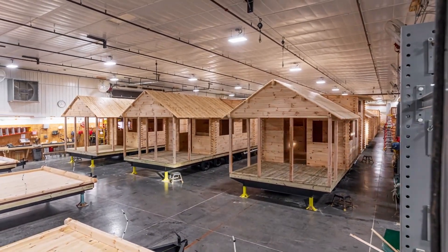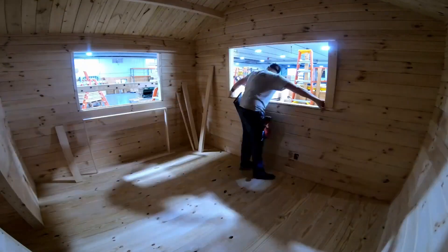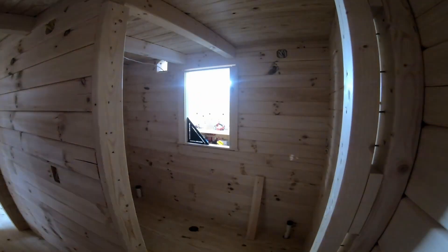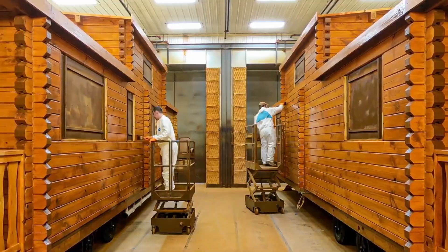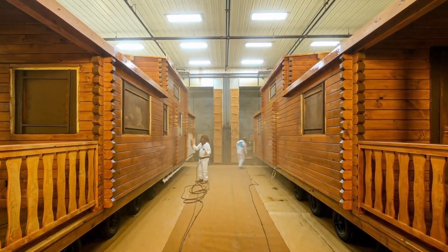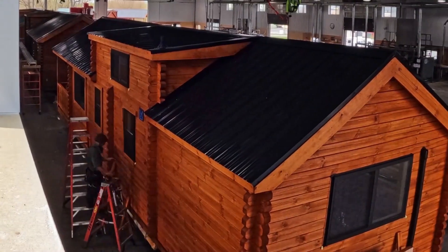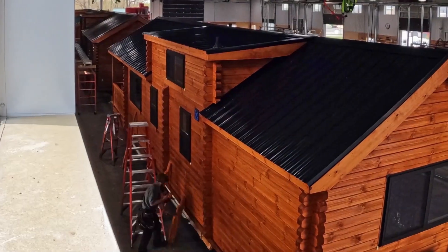You can move in immediately, set it up as a vacation home, or start renting it out as a unique getaway without months of construction. One of their standout models, the Sierra, comes in at $74,900 for retail buyers. The craftsmanship is authentic log construction — thick walls, quality insulation, and sturdy finishes make them feel like a permanent home, just with the added bonus of mobility. You get the rustic aesthetic of a mountain lodge combined with the practicality of a transportable structure, offering a rare blend of comfort, durability, and freedom.